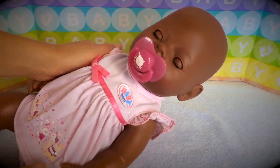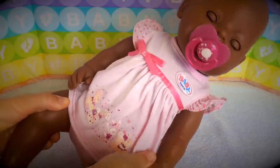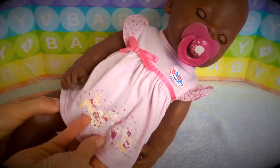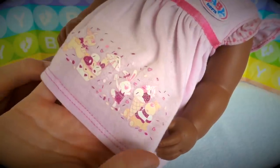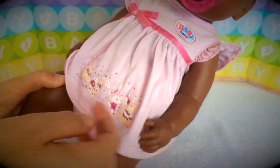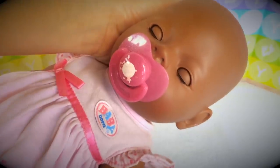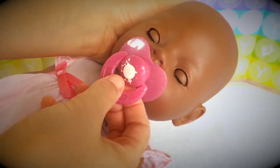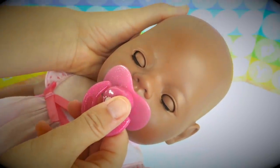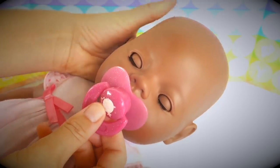She's a sleepyhead — look at her, she's sleeping. And she came in this pretty dress that says Baby Born on it. It looks like Poppy and Bonnie and Bear having some ice cream treats. She has a Baby Born diaper on her. That's neat. And she came with this cute little pacifier — it has a little ducky and stars on it.